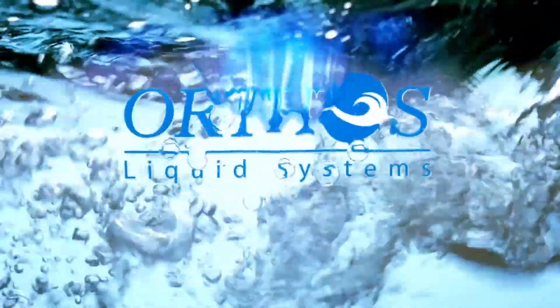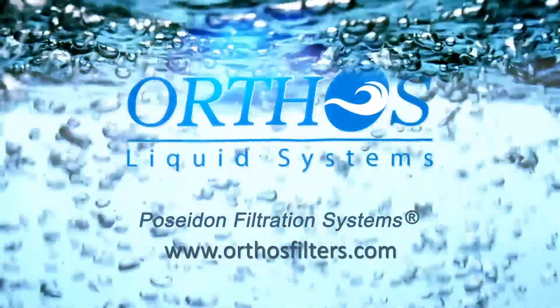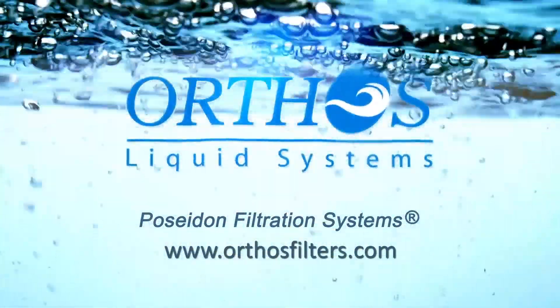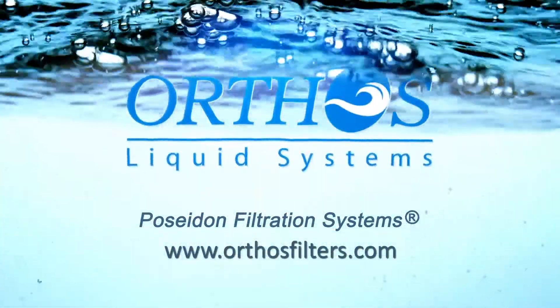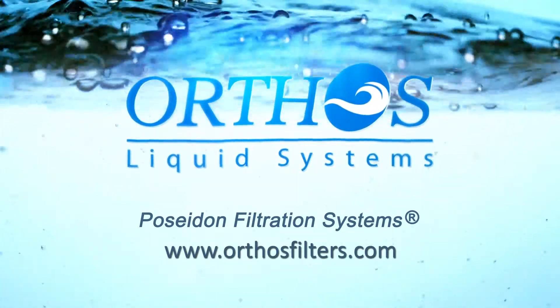Orthos Liquid Systems, the filtration industry leader of the nozzle-based, monolithic underdrain systems, uniquely responds to water and wastewater treatment utility demands of resiliency, reliability, sustainability, and permanency.